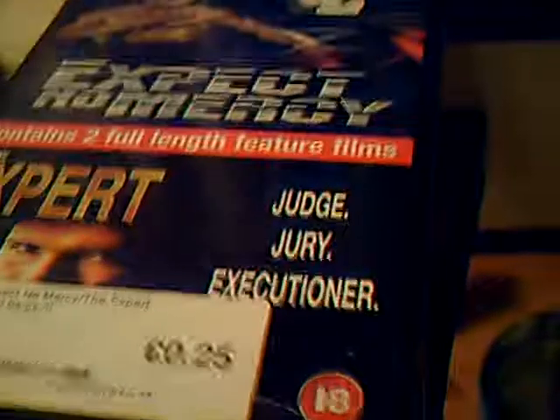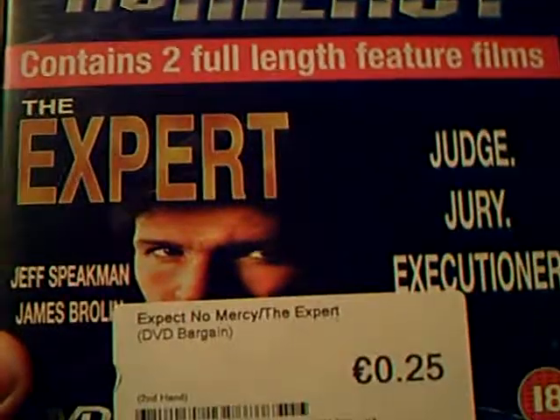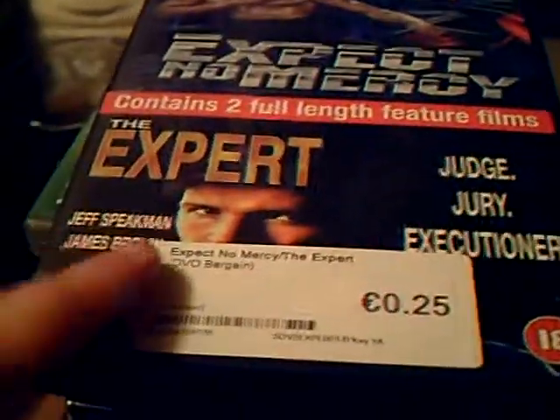On to the last of it here. I'm a sucker for these cheap action box sets — I love them. First one here: Expect No Mercy with Billy Blanks. I love the old Blanks, so I already had that movie, but I got it for The Expert with Jeff Speakman. But when I got it home I already had The Expert as well — I forgot I had it. But it doesn't really matter at 25 cents. Another addition to the Billy Blanks and Jeff Speakman collections.